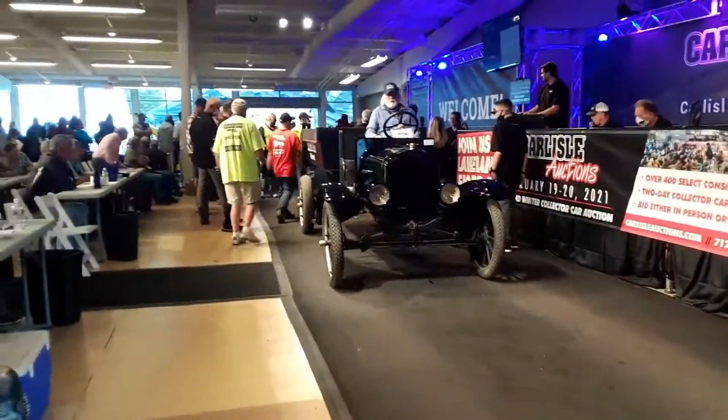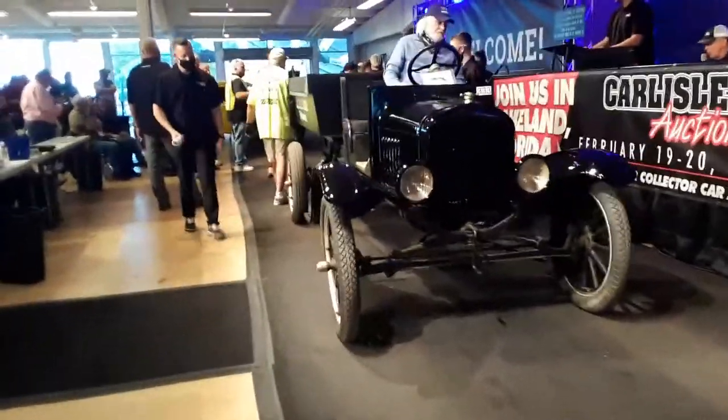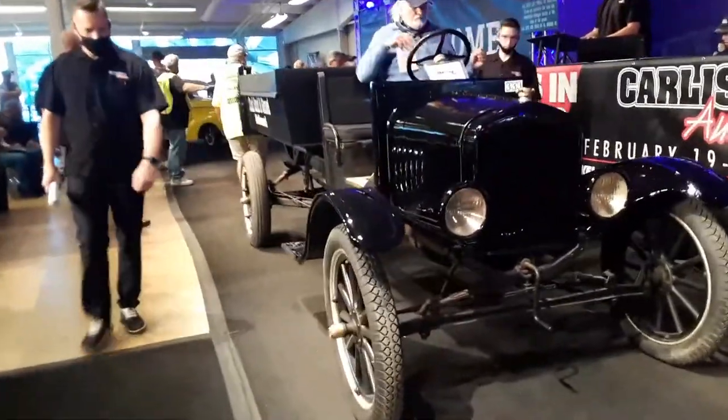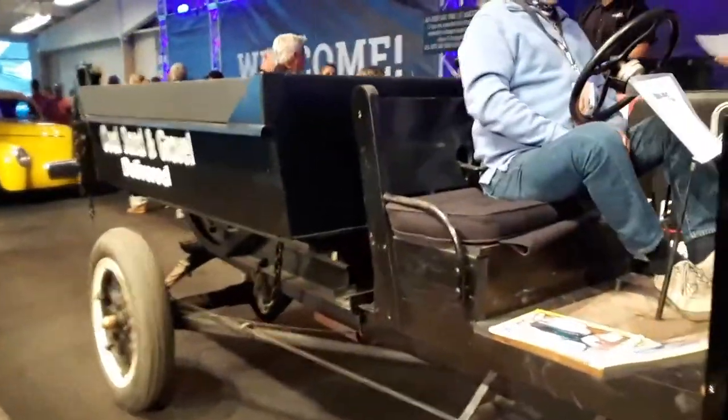The Model T dump truck, sold at Mellow Sail, no title, stored for 30 years on a shelf in Woodbridge, Virginia. Runs good as you can say — 1924 Model T dump truck.